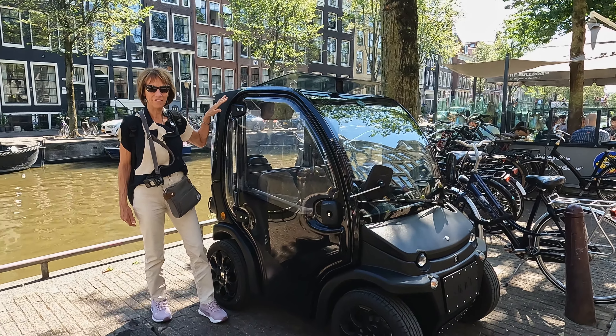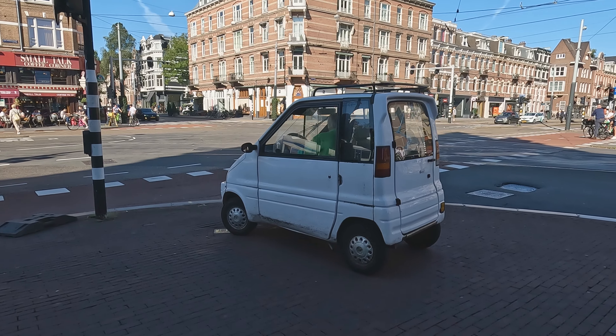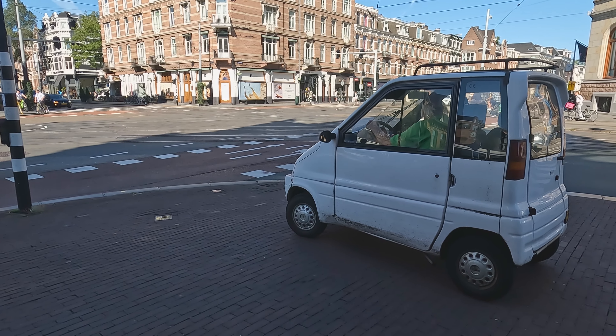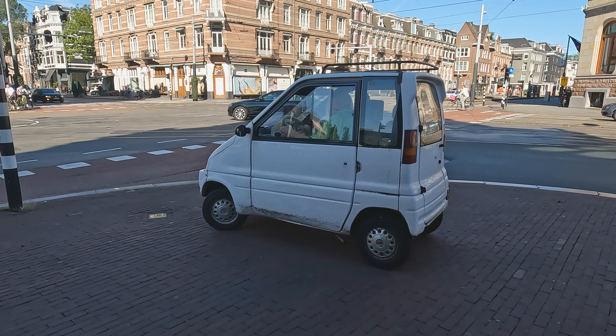What do you think about these little cars? They're not allowed on the street so they use the bike lane. This elderly gentleman couldn't figure out how to get across the street, so he ended up taking the sidewalk.